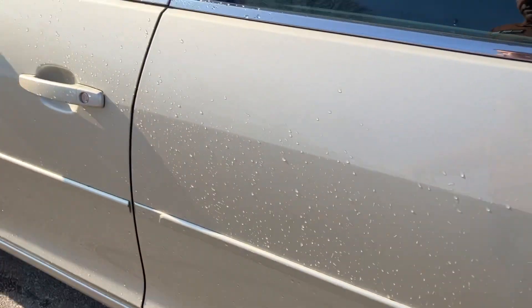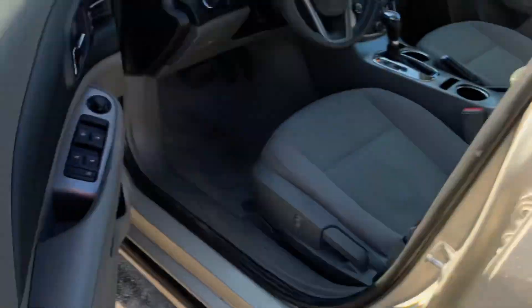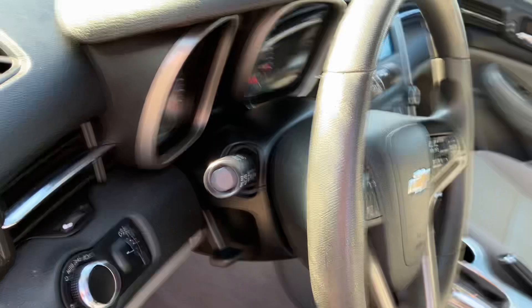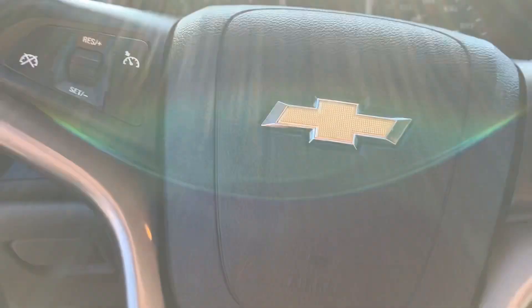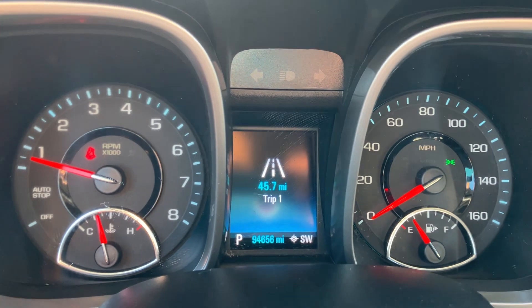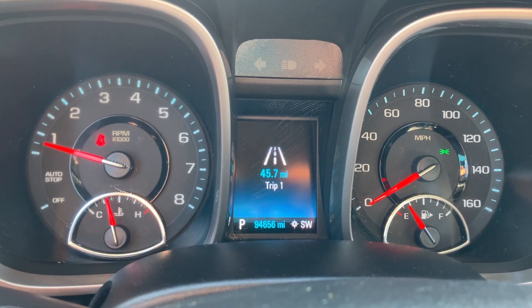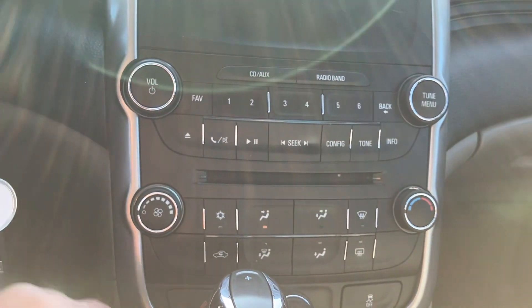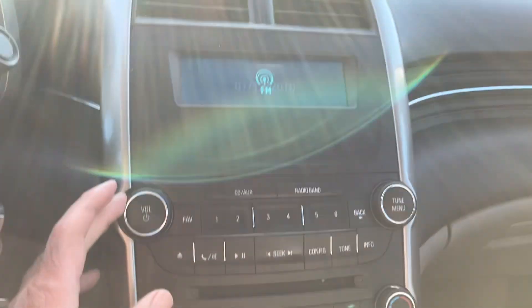Nice tires. Power windows, locks, mirrors, and power lumbar. Tilt and cruise. No check engine, no airbag light. 94,656 miles. No misfire, no hesitation. Automatic climate control and factory sound system.